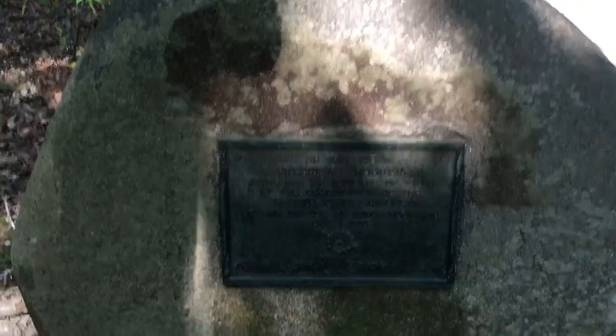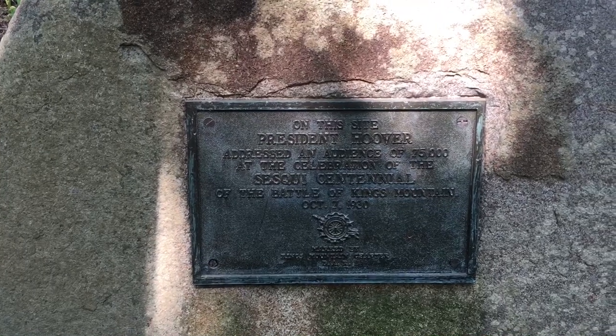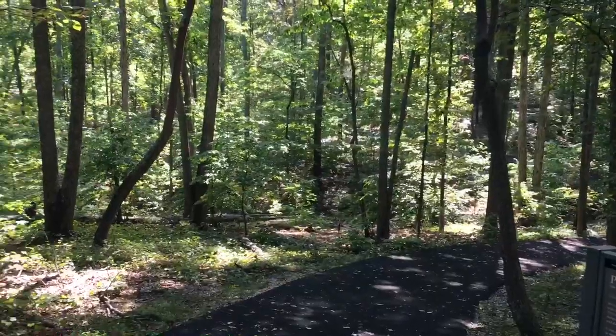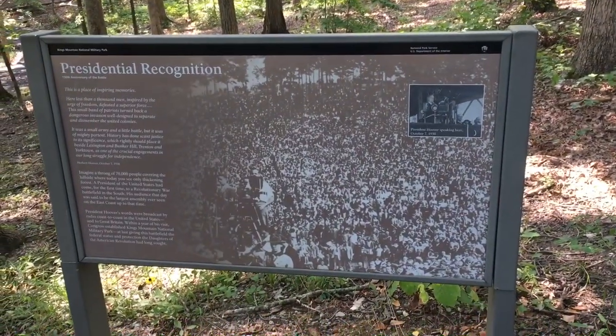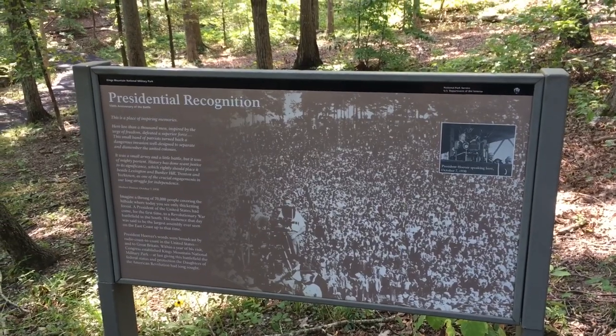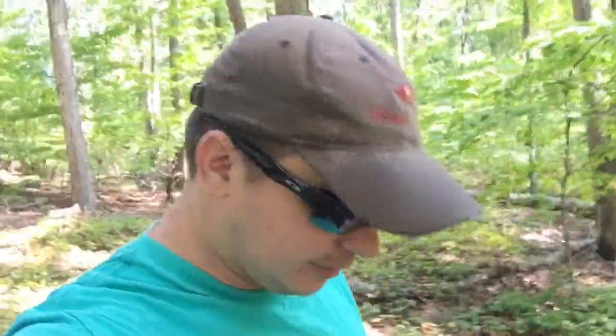This is the site where President Hoover held a celebration for the centennial of the Battle of Kings Mountain on October 7, 1930. In that picture you can see there were over 70,000 people here watching President Hoover give his recognition speech. Within one year of that speech, Congress passed a law and recognized this as a national military park. It's very nice to see people get involved and have that recognition for the history of this country.